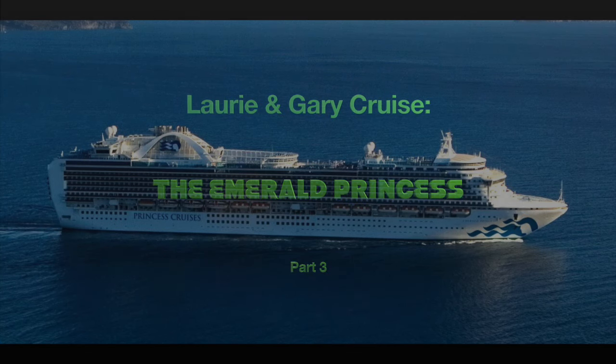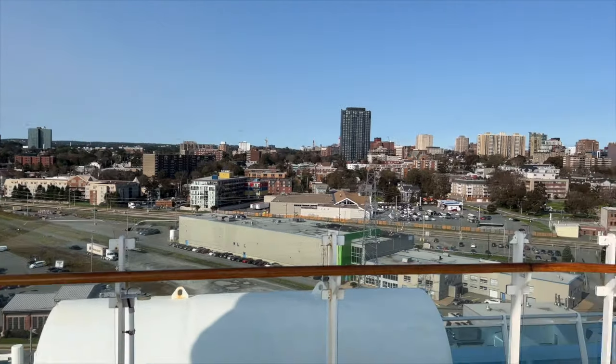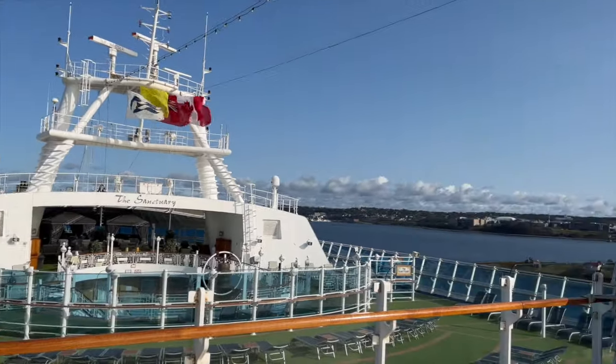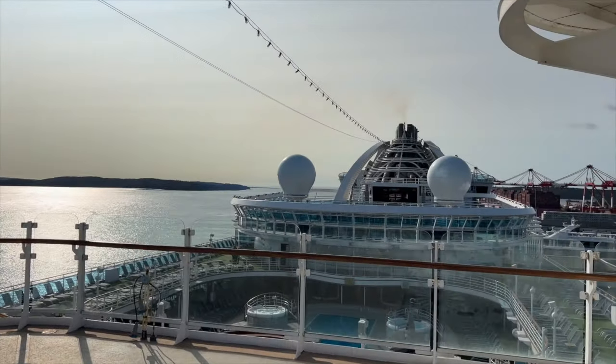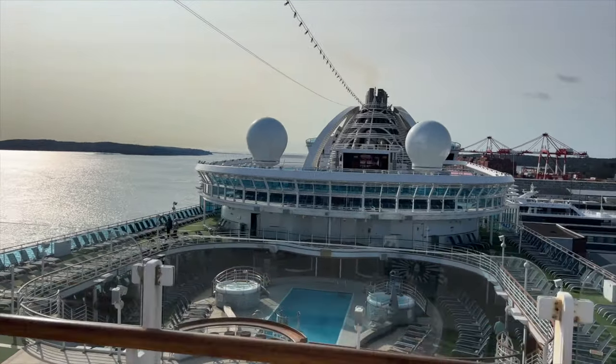Welcome to part 3 of Lori and Gary's cruise on the Emerald Princess. Good morning from Halifax and a ship tour. The Emerald Princess has 18 decks. I'm starting at the top and slowly making my way down. While I'm walking you around the ship, I also wanted to go over a couple of topics I haven't talked about yet.